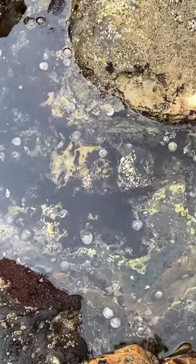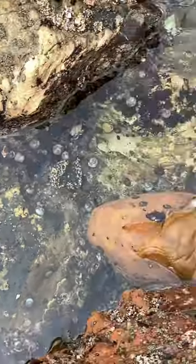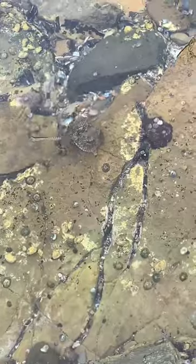Look at the tide pools. See, there's a little hermit crab right there. Came down to Paula's Virtus. Whoa! You can see an octopus!